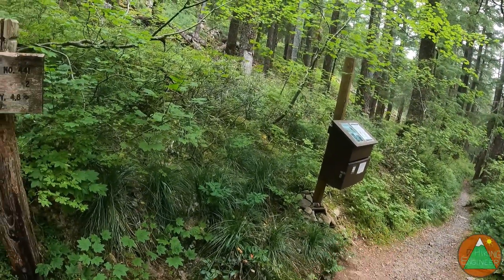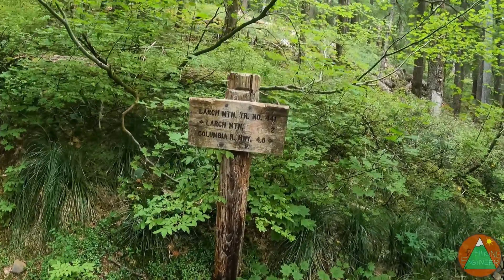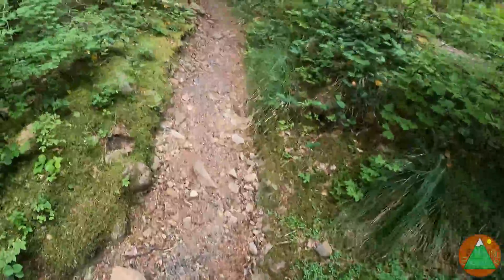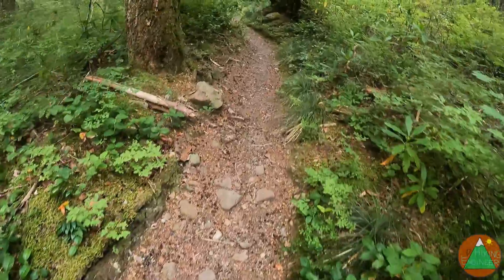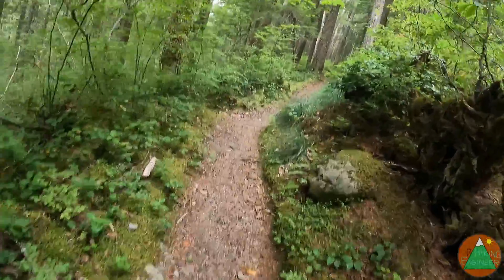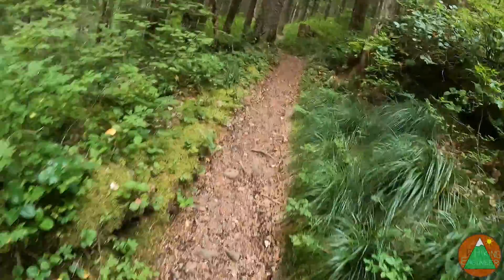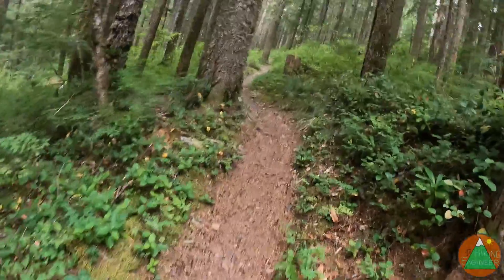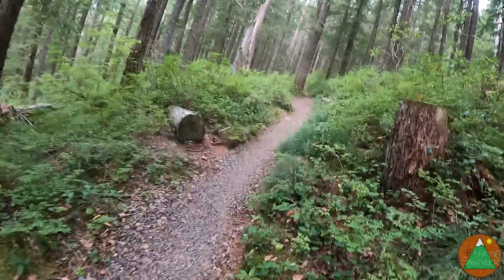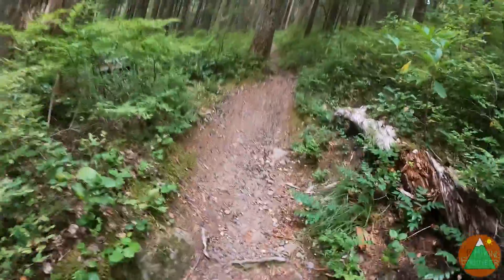We've hit another permit box with no permits, so I can't fill one out. Another junction — two miles to Larch Mountain apparently, and it's 4.8 back to the highway. Of course we came up a longer way, so we've gone six miles total — that's 1.2 extra, plus a half mile between trailheads, 1.7 extra. This might only be about 15 total, not 16. Two miles to Larch Mountain, and I'd say definitely over a thousand feet still to gain.